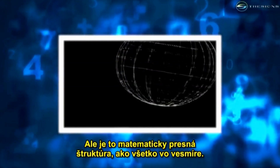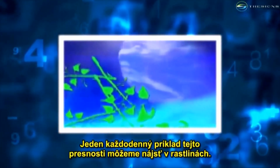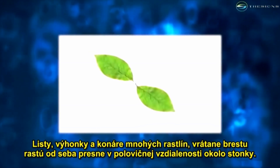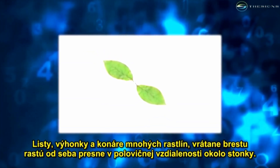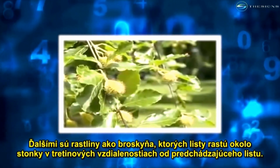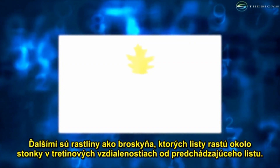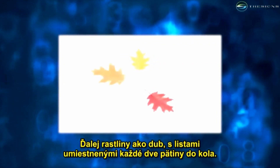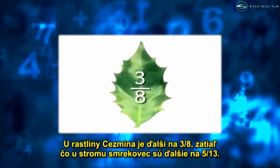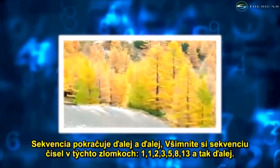There is a mathematically precise structure to the universe and everything in it. One everyday example can be found in plants. Many plants, including elm trees, grow their leaves, twigs, and branches placed exactly halfway around the stem from each other. Next in the series are plants like the beech tree, with leaves placed one-third of the way around the stem. Then plants like the oak, with leaves placed at every two-fifths of a turn. The holly plant is next at three-eighths, while larch trees are next at five-thirteenths.